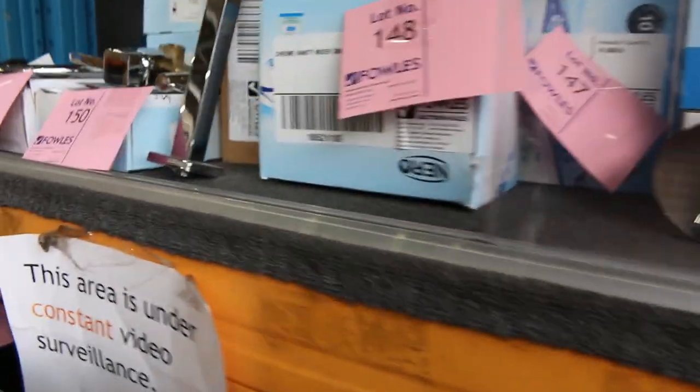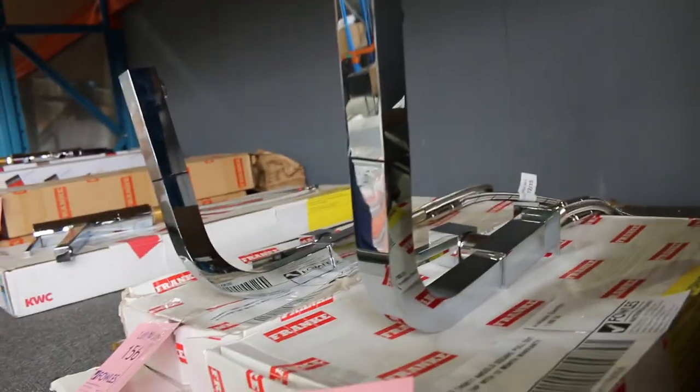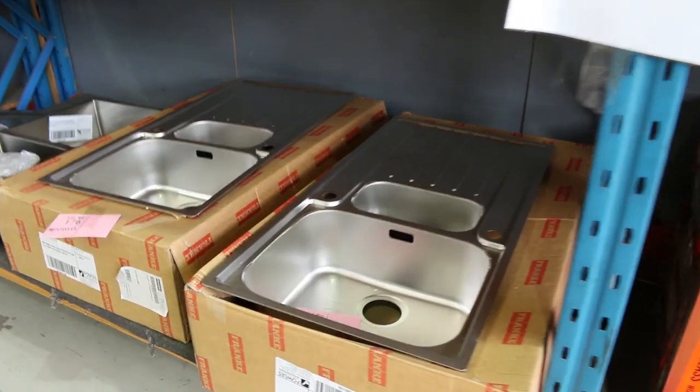Lots of bathroom hardware there — mixer taps and all those sorts of things. More Frankie taps there. I reckon there's a good probably 20 or 25 different Frankie taps up for auction tomorrow. Really nice looking units. You can just click view items and you'll be able to see everything that's available.